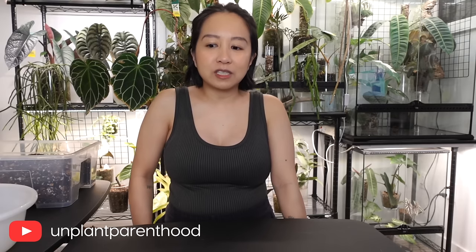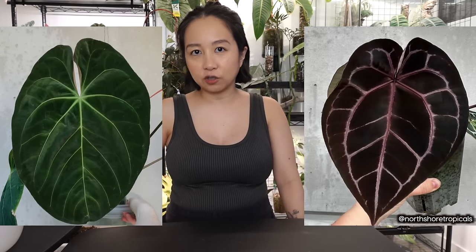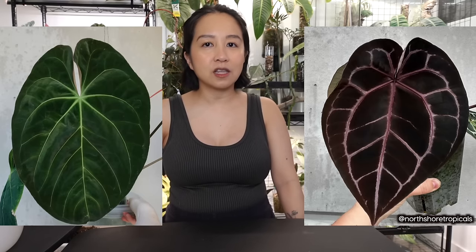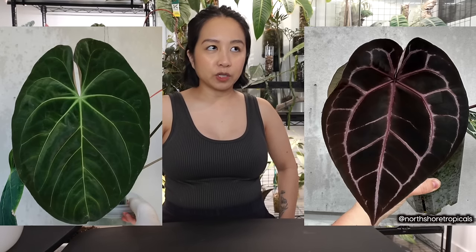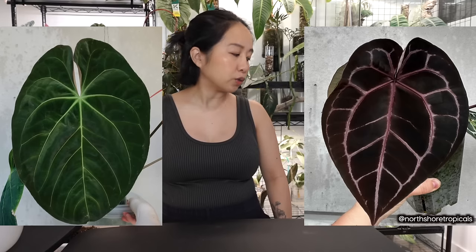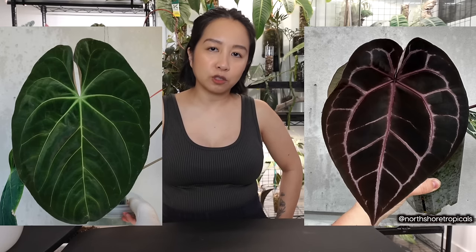Hey guys, welcome back to another video. Today we have a lot of seedlings. Me and Lauren recently collaborated on a hybrid — it was my anthurium hofmannii as the mother and her red crystal as the father, the pollen parent. We had tons and tons of babies. We've since sold a lot of them — they are in the world now — but there's still so many left.